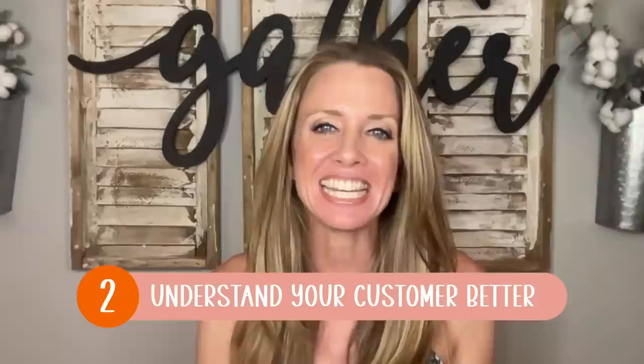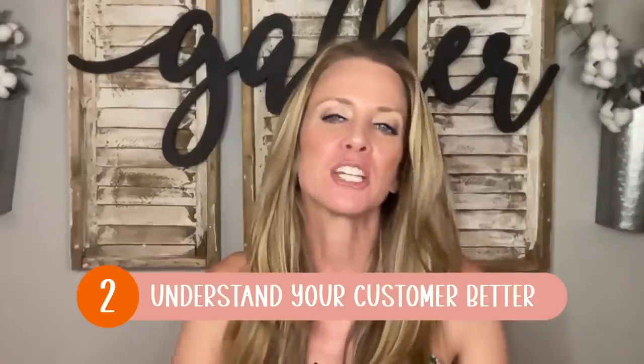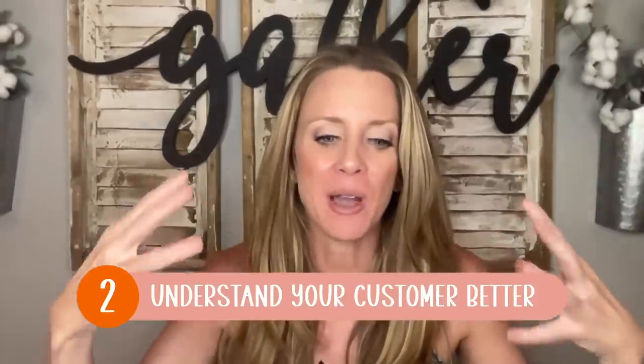A second advantage of having a niche store is that it allows you to better understand your target audience's needs, preferences, and trends, because you'd really be studying that one niche all the time. This enables you to get really good at creating products that are interesting to this particular set of customers.